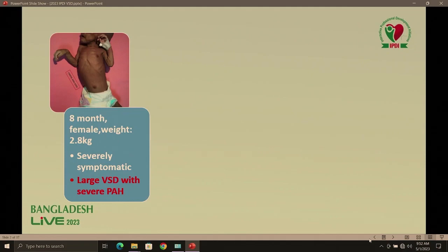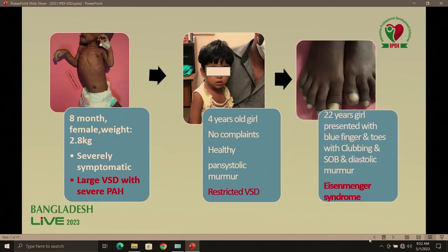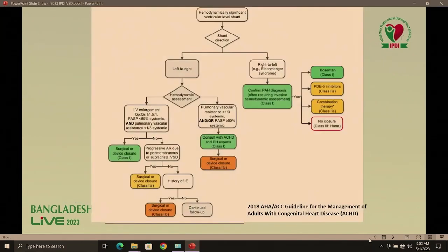This is an 8-month-old female, weight only 2.8 kg — a severely underweight and malnourished child who was symptomatic due to large VSD with severe pulmonary hypertension. Another case is a healthy, non-compliant child diagnosed during routine evaluation by a pediatrician — a case of restrictive VSD. And the unfortunate history of a 22-year-old girl who landed with Eisenmenger syndrome for a VSD that was not treated in time.